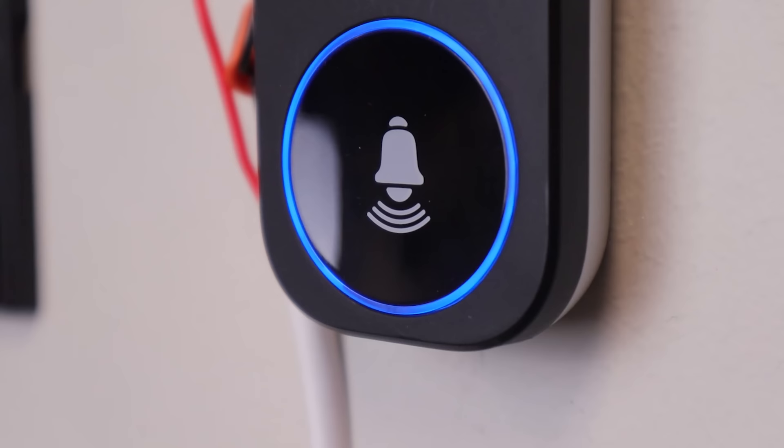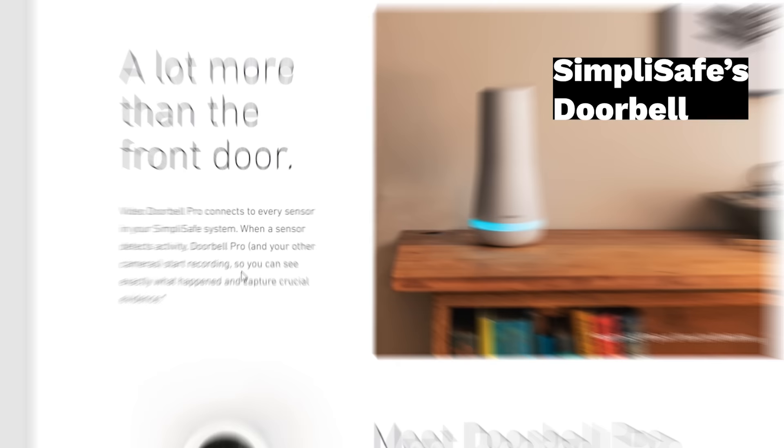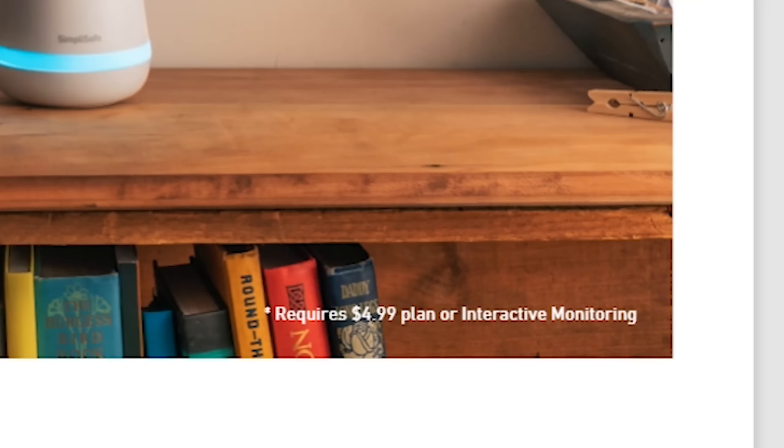We could be just like all the other companies and charge you a monthly fee for cloud storage, but we know how frustrating it is when you find a product that looks perfect and then you notice that asterisk — the fine print that tells you you're going to have to fork over more money every single month. Rest assured that our video doorbell has no asterisks, no fine print, no hidden fees. Once you purchase the NSC-DB2, it's yours and all the footage is completely under your control.